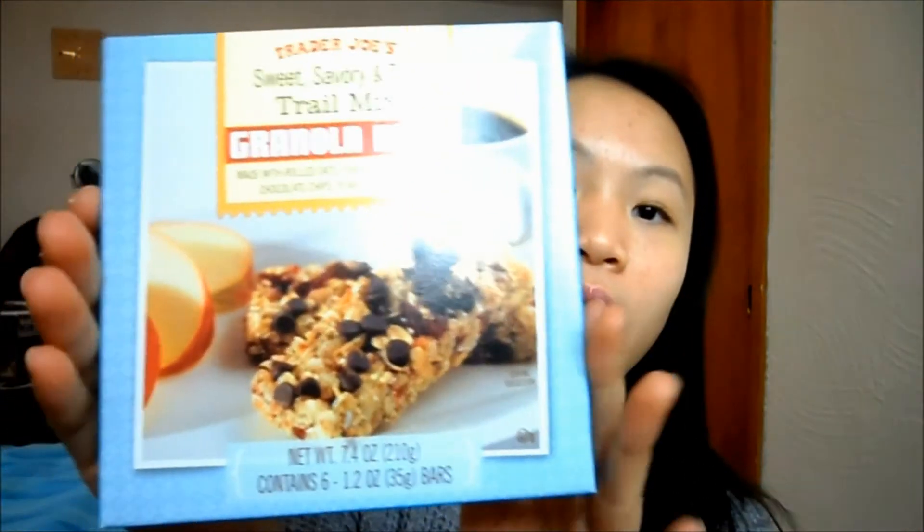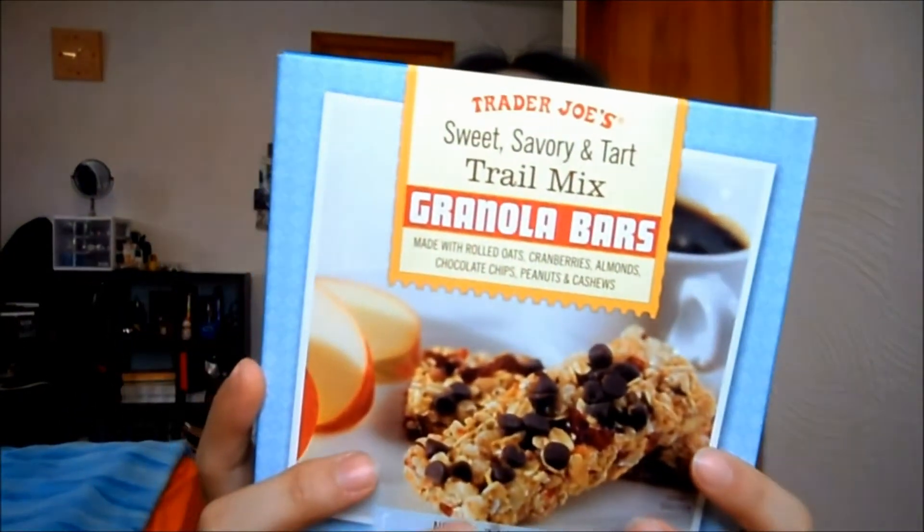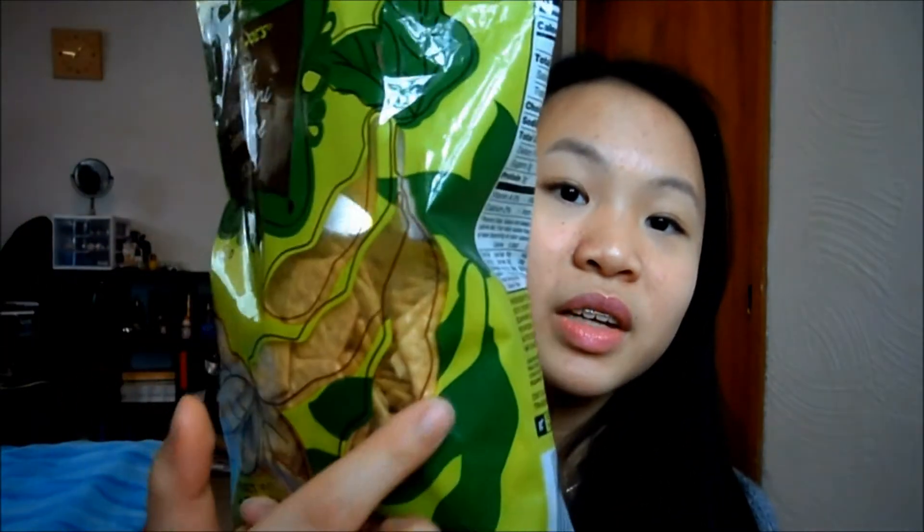Then I got the sweet, savory, and tart trail mix granola bars. I eat granola bars a lot when I'm hungry, which is like always. Then we got the Trader Joe's savory edamame crackers — you know, like the kind of bean. I used to buy the Snappy Crisps from Trader Joe's but they don't sell them anymore and I'm so mad because they were so good, so I decided to try these out instead.